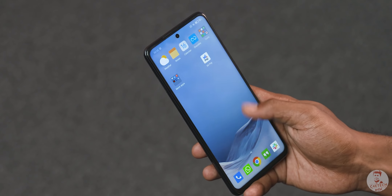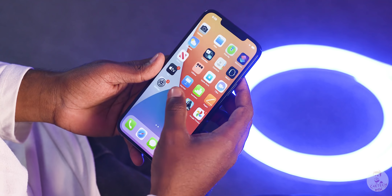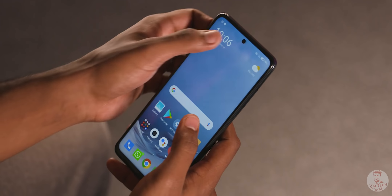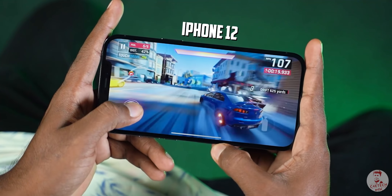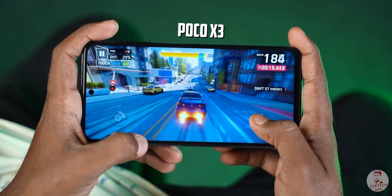MiUI is very fast in day-to-day performance, and we can see the POCO X3 holds up well. In gaming, the A14 Bionic can run games at maximum settings, while the POCO's Adreno 618 is also a capable GPU.